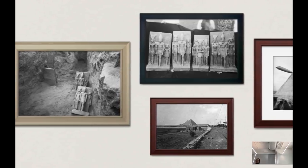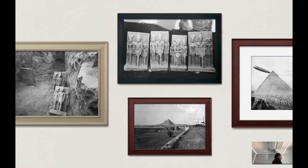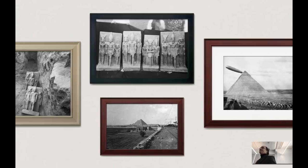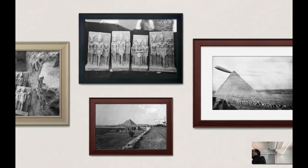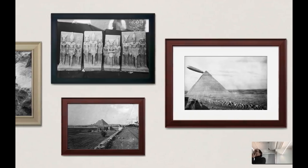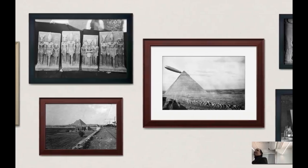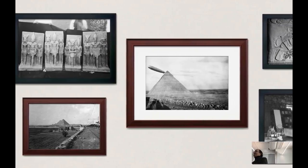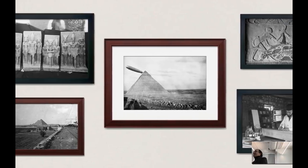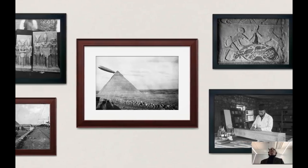I'd like to introduce our speaker today, Peter Benwellian, who is the Philip J. King Professor of Egyptology here at Harvard, and director of the Semitic Museum, and director of the Giza Project here at Harvard. He teaches classes in pyramids, pharaohs, and digging ancient Egypt, and has been using technology in novel ways in his courses for a long time, including multimedia assignments, AR and VR, 3D scanning, and 3D creation. Please welcome Peter.